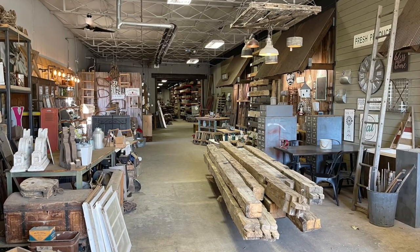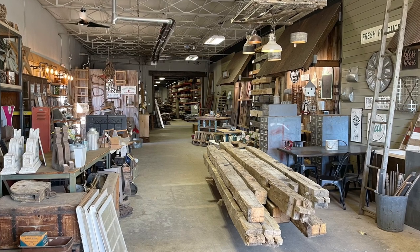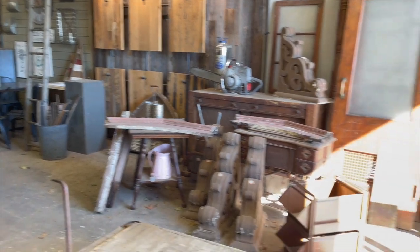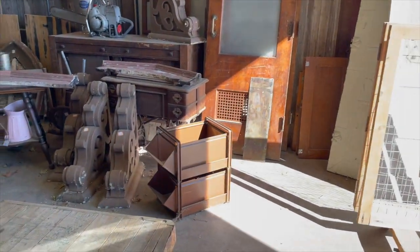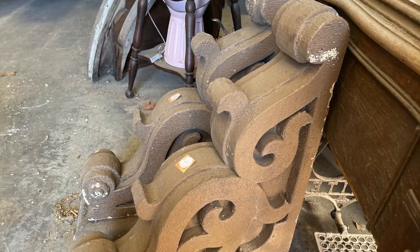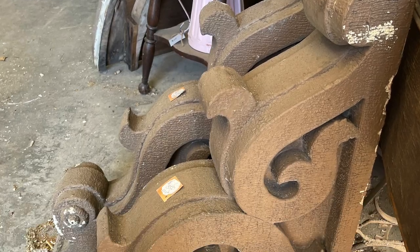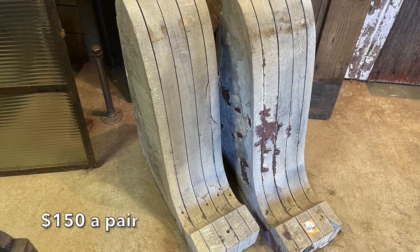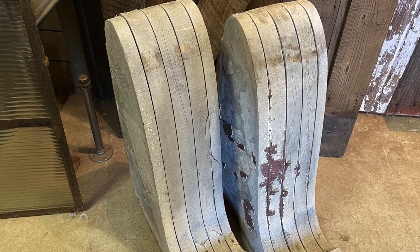Their space is made up of four large rooms. This is the front room and there are just so many treasures — you could spend hours. Check out these corbels; they were huge and so beautiful. If big corbels are not your style and you're looking for something tinier, they also have a bunch of other sizes.